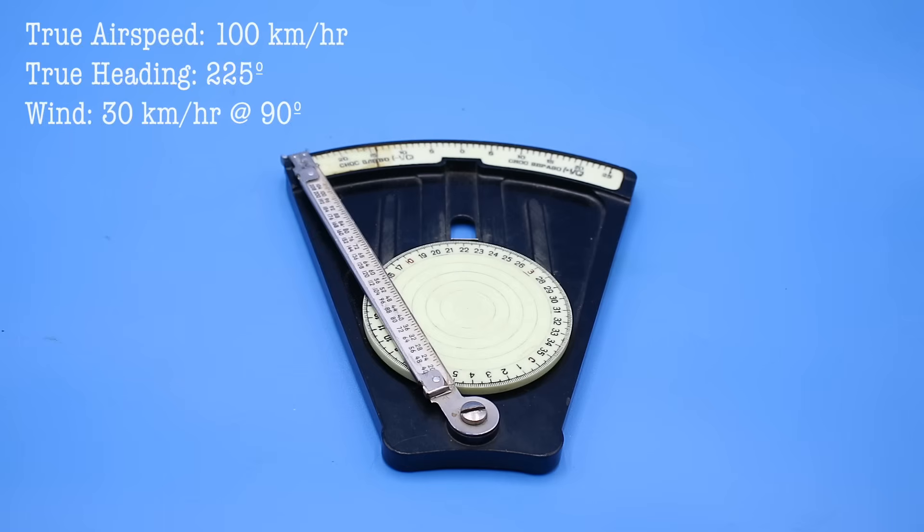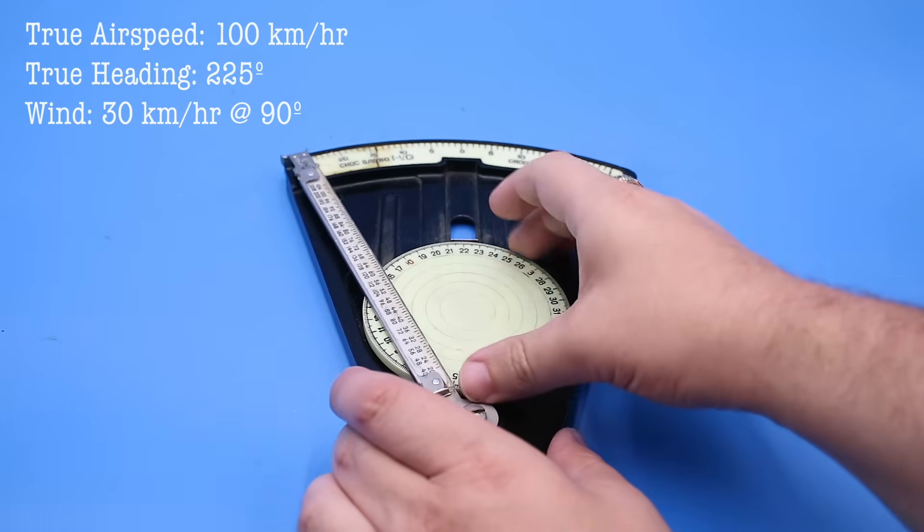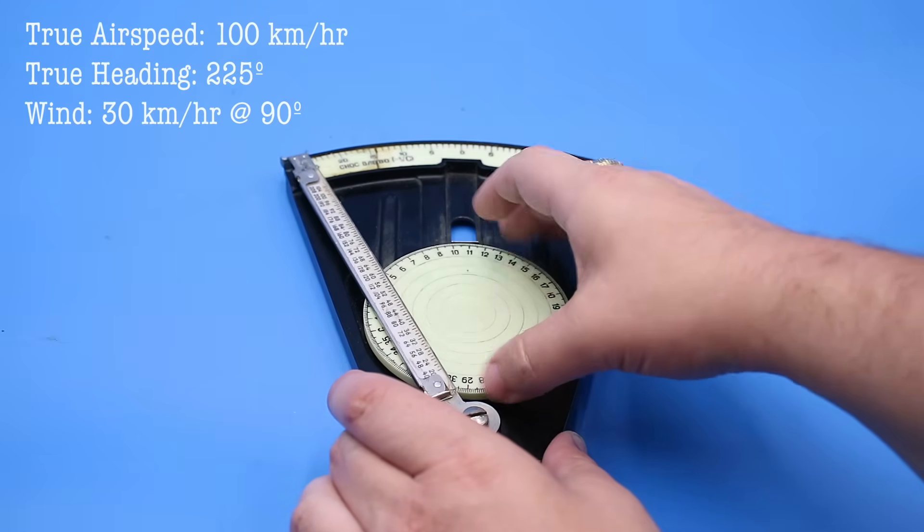Anyway, let's say our true airspeed is 100 kilometers per hour, our true heading is 225 degrees, and the wind is 30 kilometers per hour coming from 90 degrees.